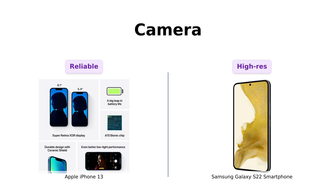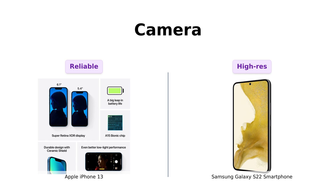Next up, cameras. The iPhone 13 gives you cinematic mode in 1080p at 30fps, Dolby Vision HDR video recording up to 4K at 60fps, and a 2X optical zoom range. Pretty impressive, right?